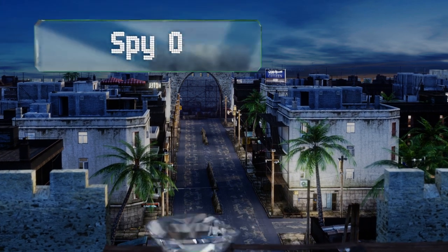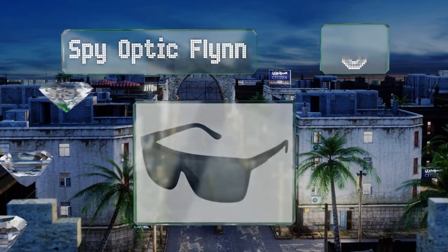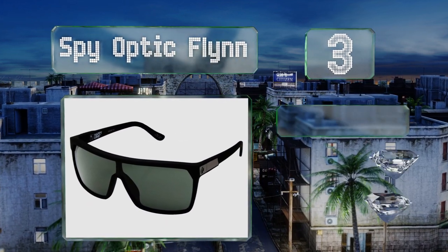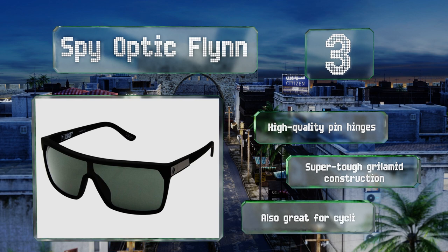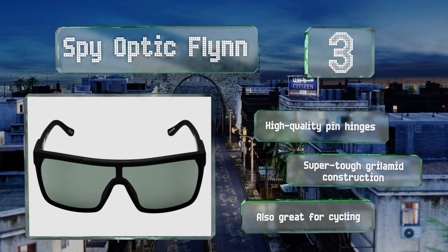Nearing the top of our list at number three, big and bold, the futuristic-looking Spy Optic Flynn are rigorously tested by world-class athletes and outfitted with the company's patented Happy Lenses, which feature technology that improves clarity while still preserving the natural therapeutic effects of sunlight. They come with high quality pin hinges and super tough grilamid construction, and they're also great for cycling.